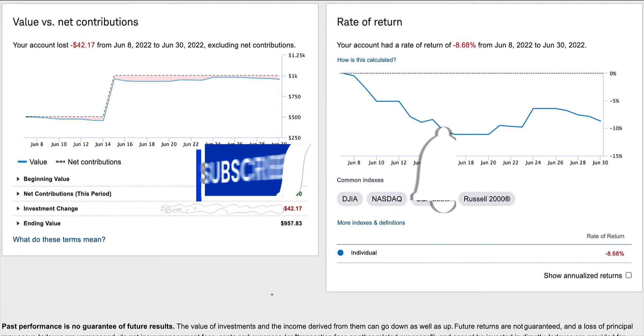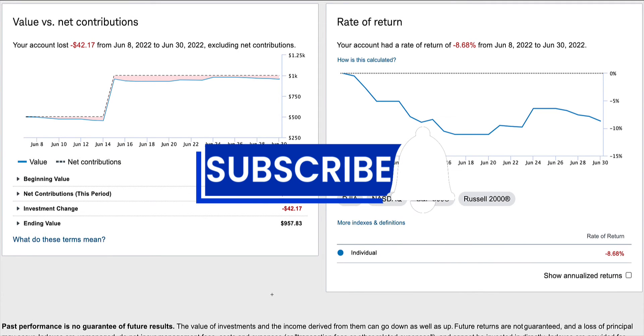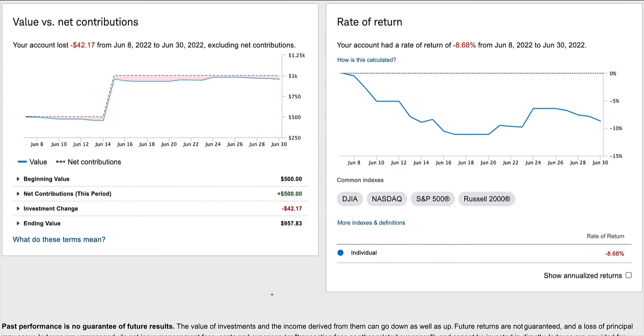Hello, in this video we are going to look at the performance of my stock portfolio. On June 8th, 2022, I deposited five hundred dollars and opened up a Charles Schwab brokerage account. I got so excited I decided to deposit 500 more dollars, bringing the total to one thousand dollars.